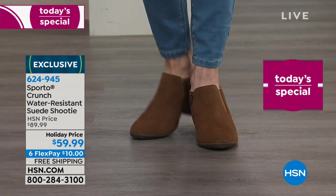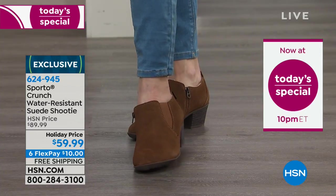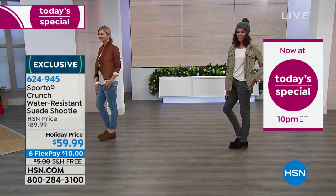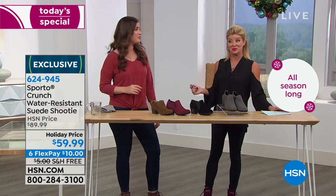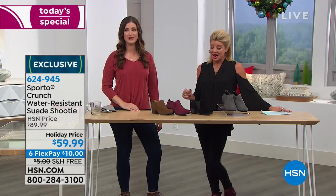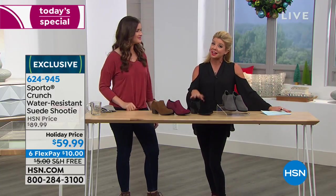Look how cute — wearing the wine with a dress, tights — that's exactly what we were thinking of. I love the matching tight and the boot. Really, really cute. Medium and wide widths available. Very popular. This is a customer favorite — when we offered it originally at $89.99, we took $30 off. First time we've ever done that.